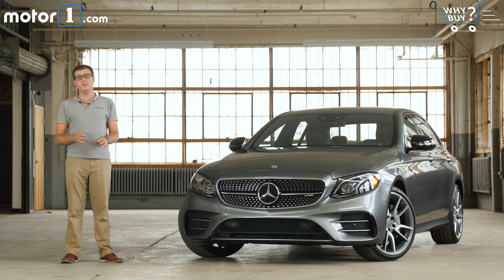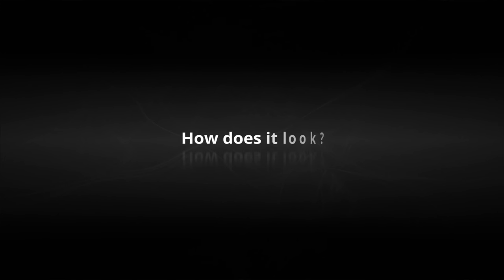As high-performance sedans become ever more powerful, it's easy to understand that they could be too aggressive for some buyers who want a little more luxury in their everyday driver. That's why a couple of manufacturers have started to introduce middle-ground performance models. In the case of Mercedes-AMG, those cars get the 43 suffix. This is the E43 — midway between the lovely E300 and the autobahn-crushing E63. So how well does it balance its two missions of sportiness and luxury?